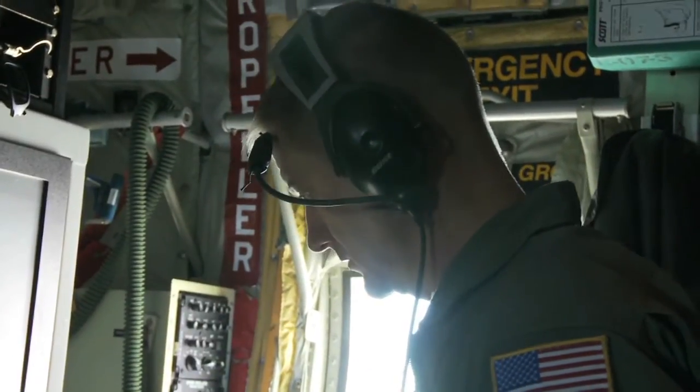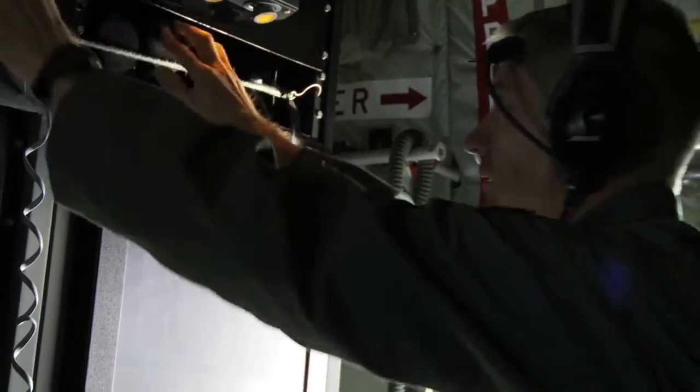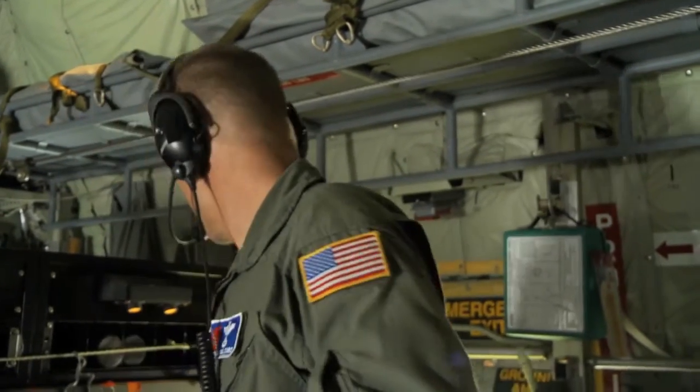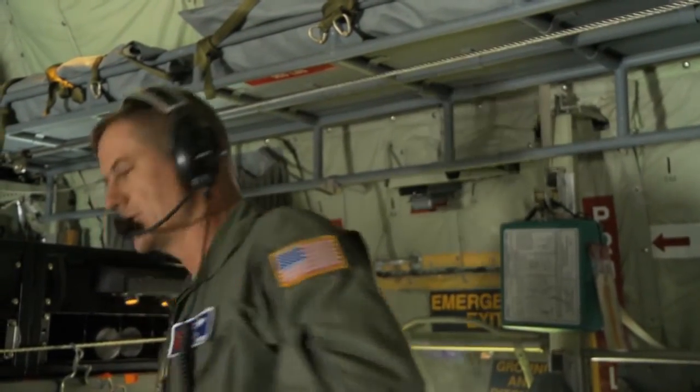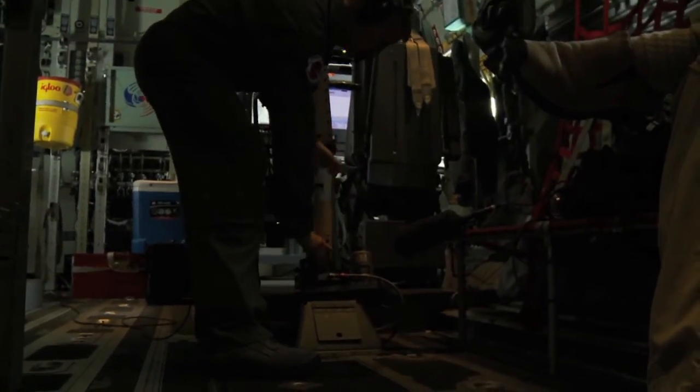Chief Master Sergeant Rick Cumbo, a loadmaster for the 53rd, explains how this data is collected and its importance to forecasters. I'm basically the dropsonde operator on the plane. We'll drop these out of the bottom of the airplane and they'll collect data as they fall — the temperature, winds via a GPS sensor, and the pressure — dropping them in various areas of the storm to find out weather data.